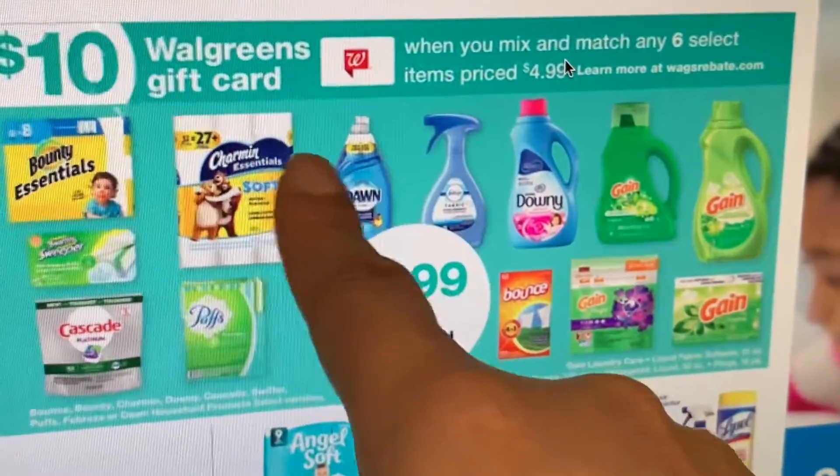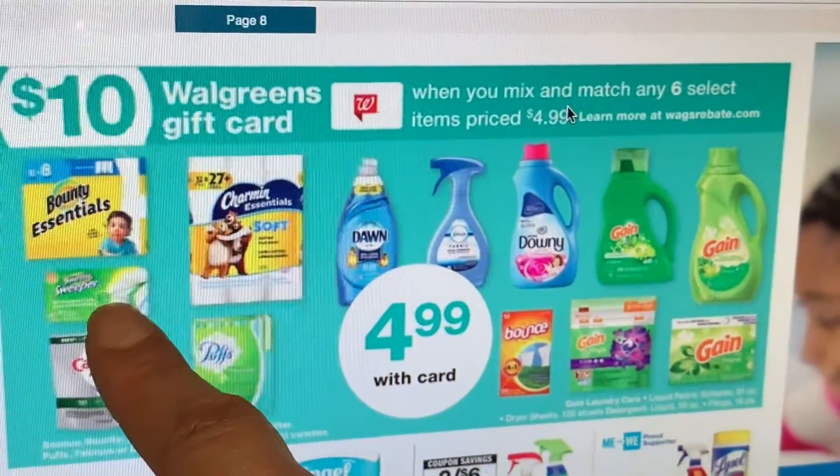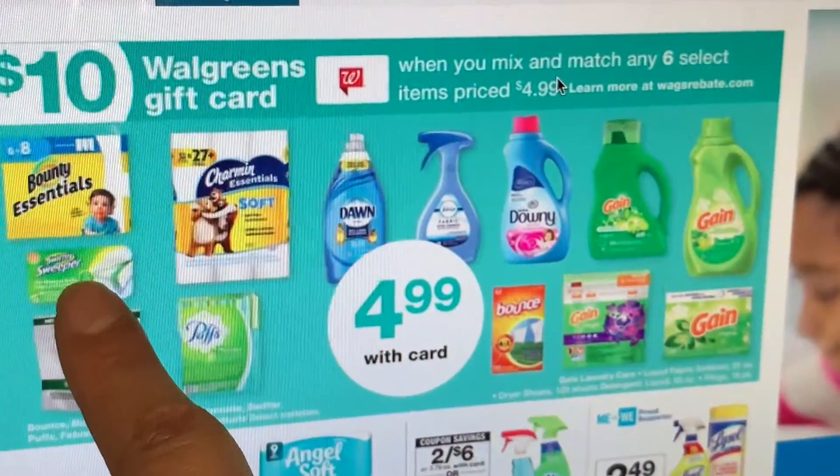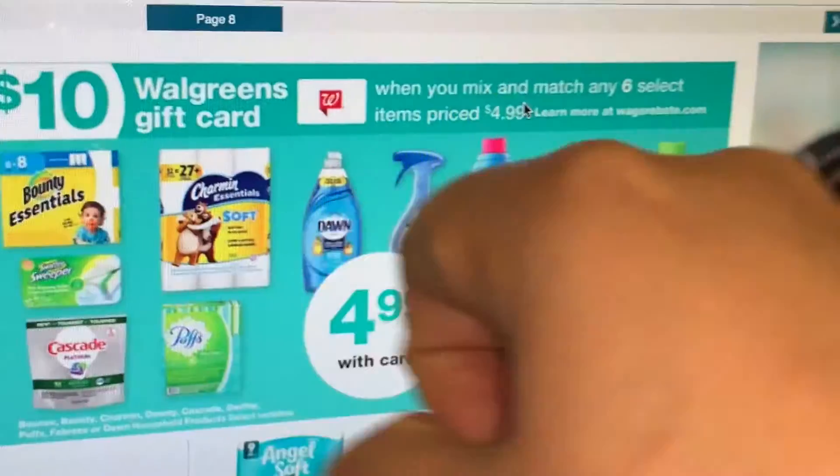For the other products I believe we only have 25 cents and 50 cents coupons. For the Swiffer, we do have a two dollar coupon, so if you guys want to replace one of the Gain products you could get the Swiffer and use your two dollar digital coupon.